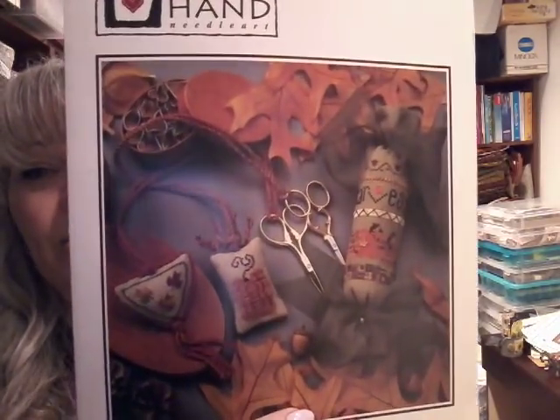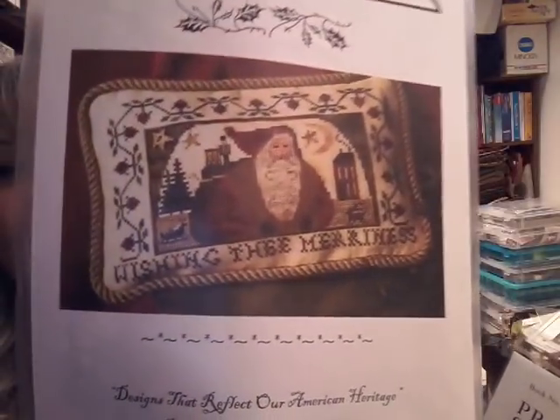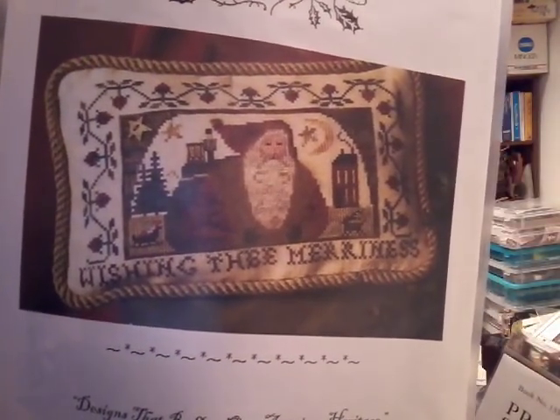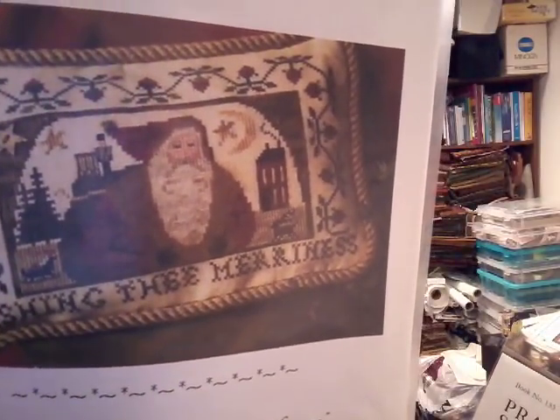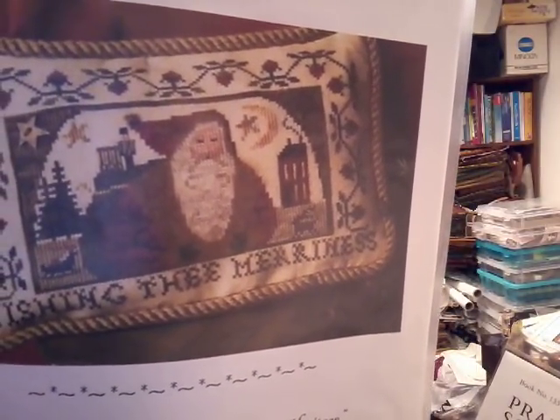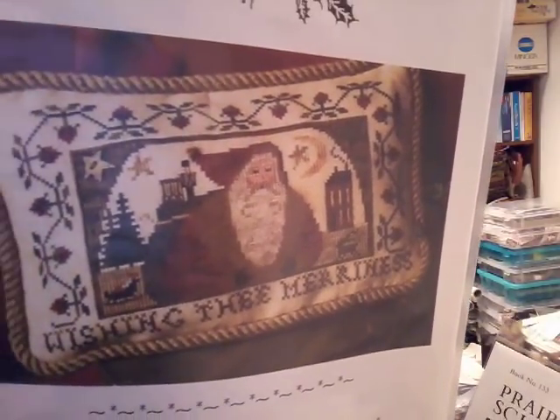Fall Fobs, Heart in Hand, Pumpkins, and Wishes — Stitching the Merriness. I think this was part of my 123 Stitch. This is a Homespun Elegance pattern — I will probably do it just like it shows here. I like the pillow. It looks like it's going to be about 6 by 10, but it'll be nice. It'll look nice on a couch.